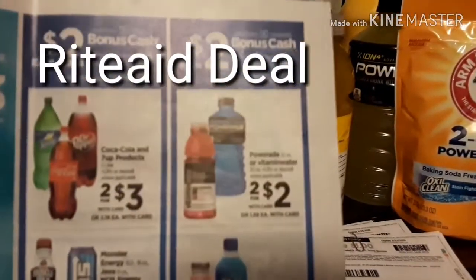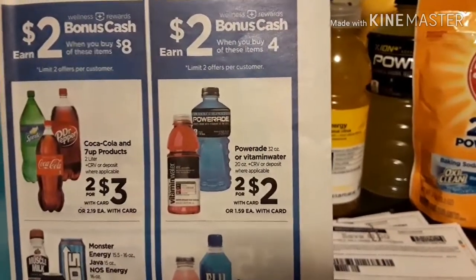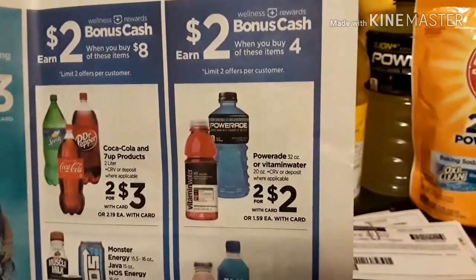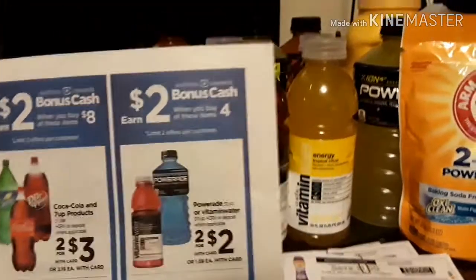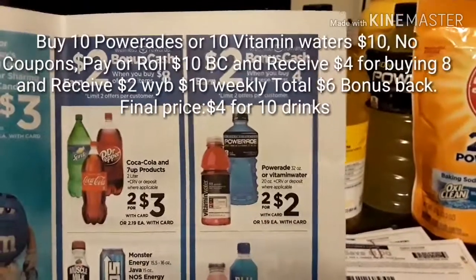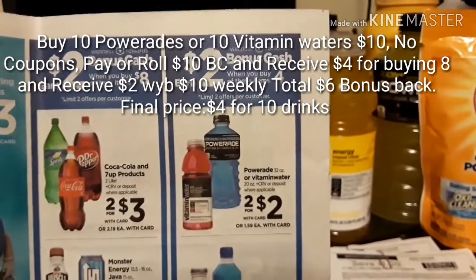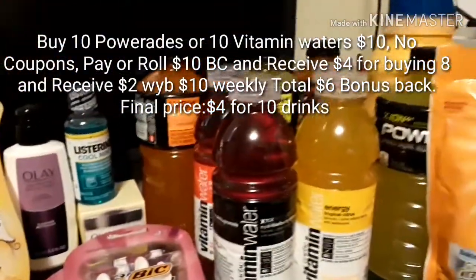The very first deal I want to share is the Powerade and Vitamin Water at Rite Aid. It is buy two for $2, and you will earn a $2 bonus cash when you purchase four of these items. There is a limit of two offers per customer. If you buy a total of 10 items, Rite Aid is also giving you back $2 when you spend $10 in a weekly bonus — so you will get back $6 bonus cash when you purchase 10 of the Powerades or Vitamin Water.